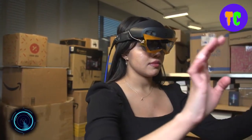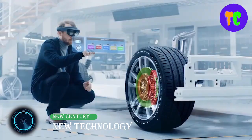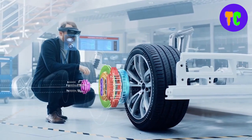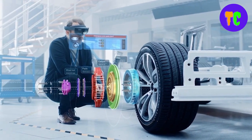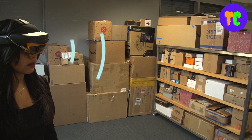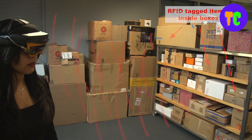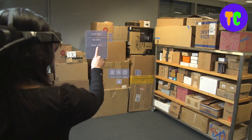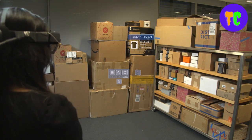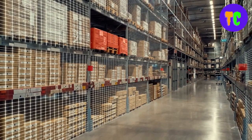XAR is a new AR headset that enables users to see things that are hidden. This new headset helps users find items that are inside closed boxes, under piles, or behind occlusions. The headset uses holograms to guide users toward desired items and verify when they have picked up. XAR uses wireless signals and computer vision to enable users to perceive things that are invisible to the human eye.